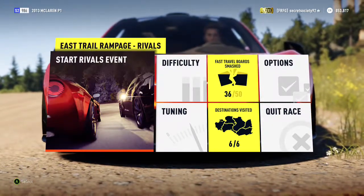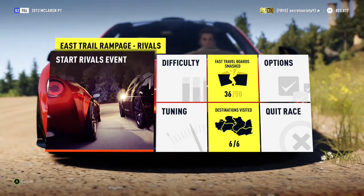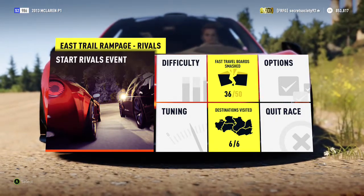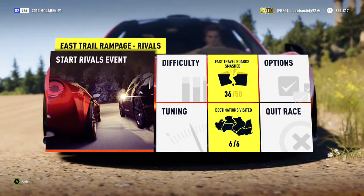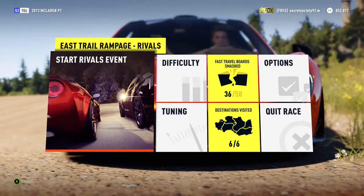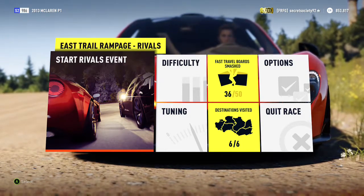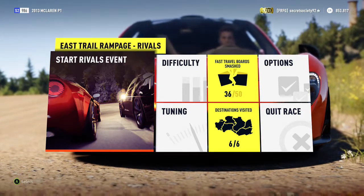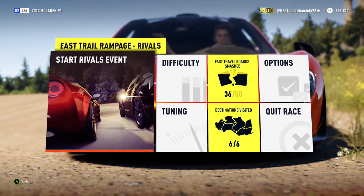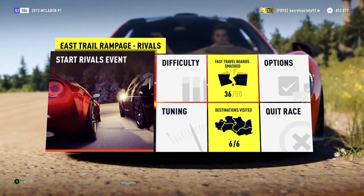Welcome everyone to another extreme off-road silly build, and today we're dealing with a 2013 McLaren P1. Unfortunately this is practically stock because you can't do any upgrades to the engine, so it's still got 903 horsepower from its twin turbo 3.8 litre V8 with its electric motor. It does weigh 3258 pounds, which is slightly less than originally, but it's going to weigh a bit more now. It has all-wheel drive and also has the off-road tyres. This is a really, really quick car even with that extra weight.